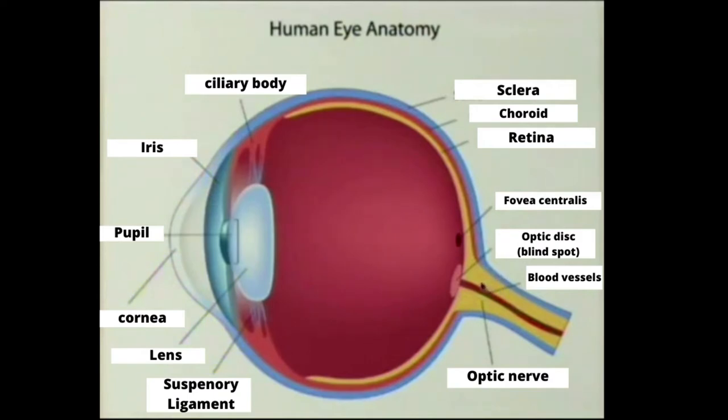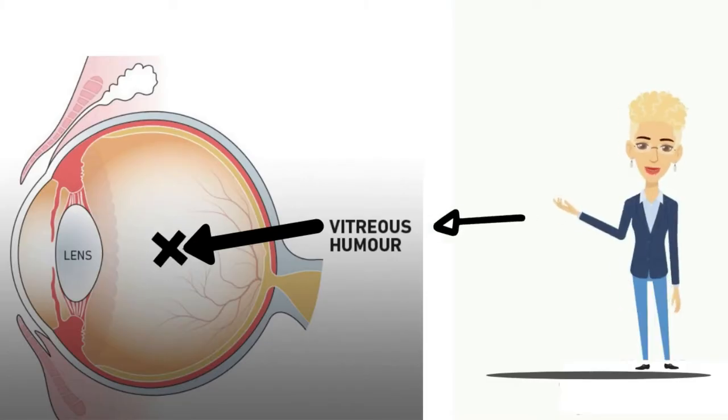The cornea can't change shape or focus and power like the lens can. A lot of the eyeball is filled with a transparent gel substance called the vitreous humor, which helps maintain the shape.